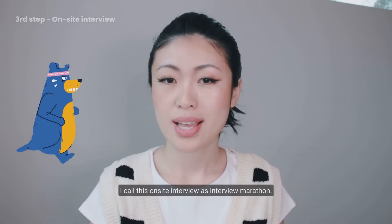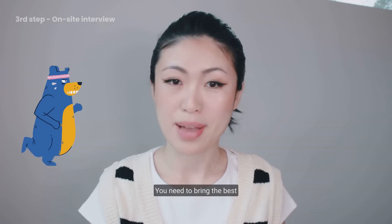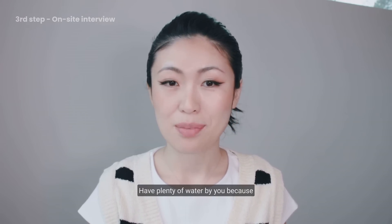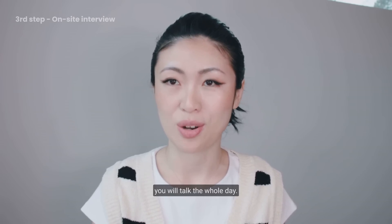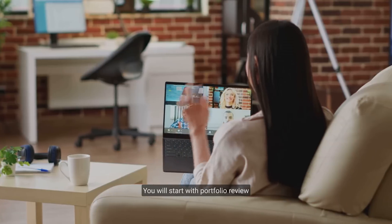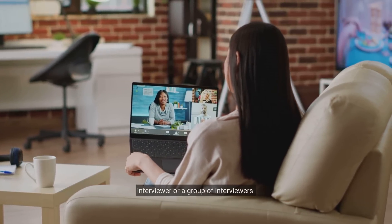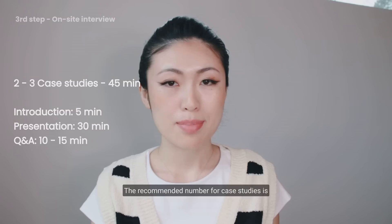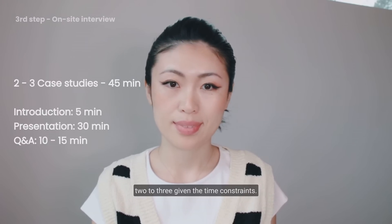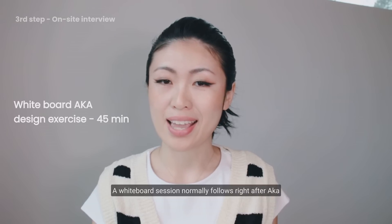I call the on-site interview an 'interview marathon.' You need to bring the best version of yourself during this day. Breakfast is very necessary, and have plenty of water with you because you will talk the whole day. For the on-site interview, you will start with a portfolio review again — very likely with a different interviewer or a group of interviewers. The recommended number of case studies is two to three given the time constraints. A whiteboard session normally follows right after, also known as a design exercise.